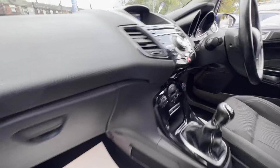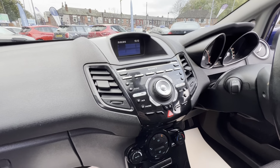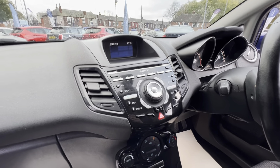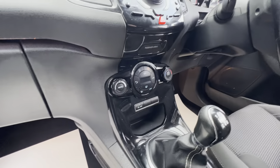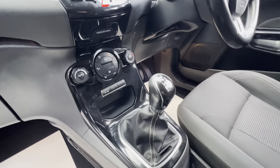On the centre console we've got a Sony head unit, which comes equipped with DAB, USB, auxiliary inputs, Bluetooth telephone and media streaming. We've also got climate control with air conditioning and a heated windscreen.